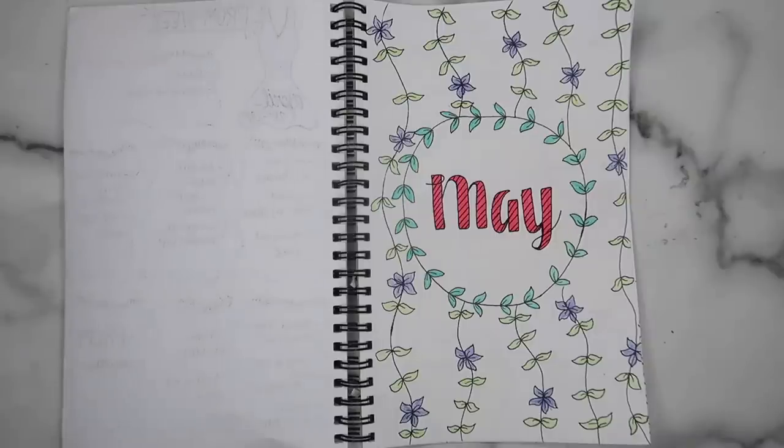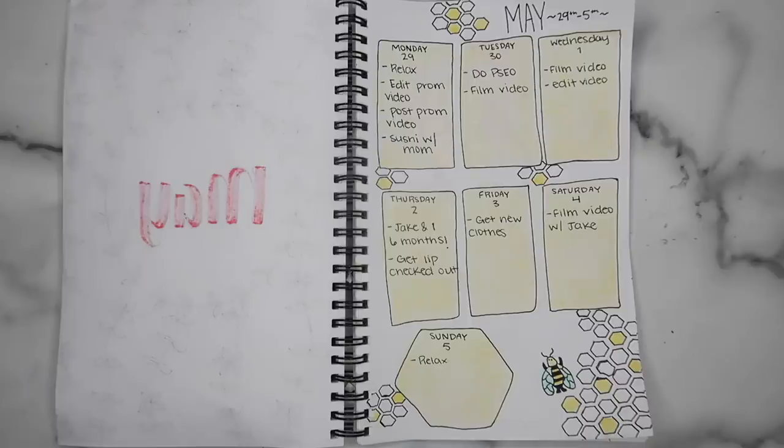Then my May title slide page — I actually really like this one. It's more simple than I usually do and more classy but I love it. Then this May week spread is honestly so cute, I'm obsessed — it's like bumblebee themed and it's just so cute. You guys would know what I did every day for the last like four months — that's kind of weird.